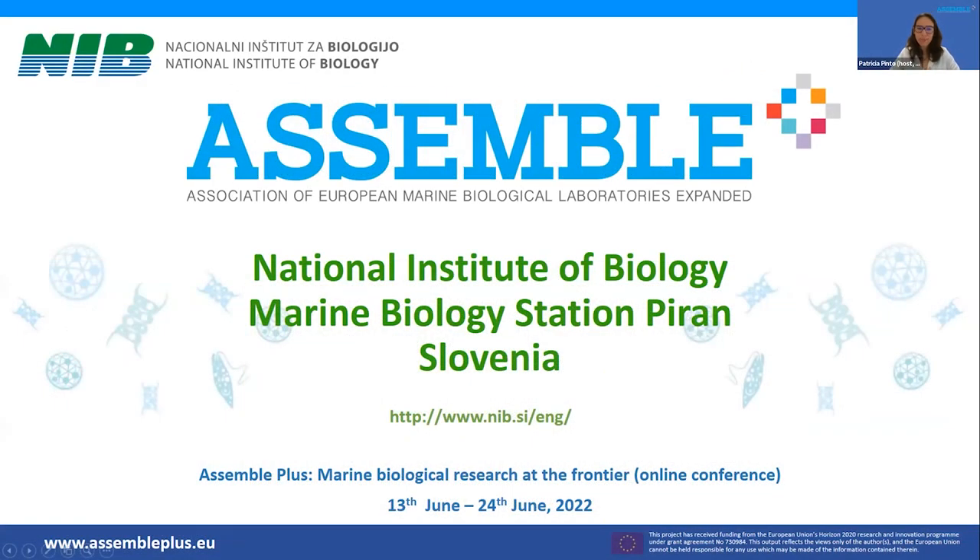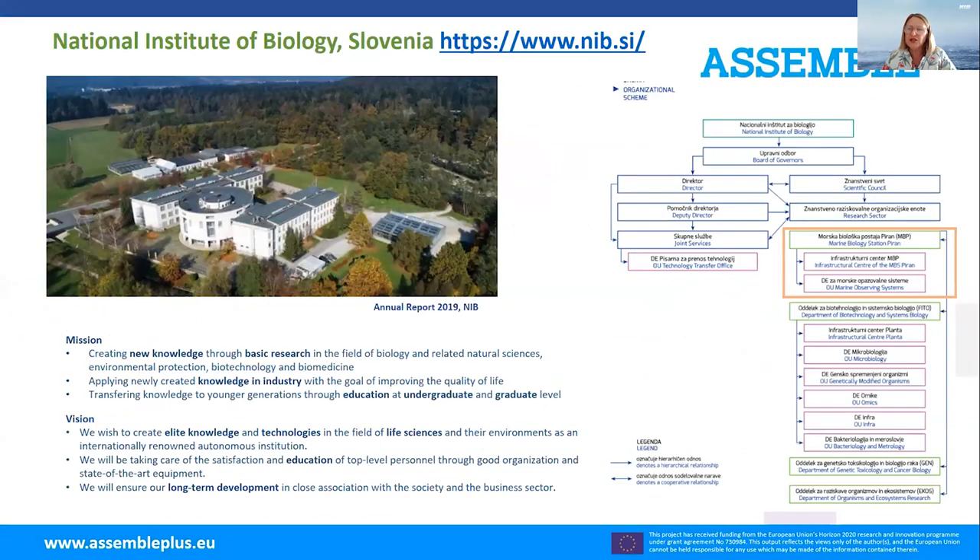The next speaker is Andrea Ramsack presenting the National Institute of Biology in Slovenia. The Marine Station is part of this institute, situated in Ljubljana, which is the largest institute dedicated exclusively to biology research. The Marine Station in Piran is an Assemble+ member, and the Ministry of Science has placed the department on the priority list to join EMBRC in the near future.